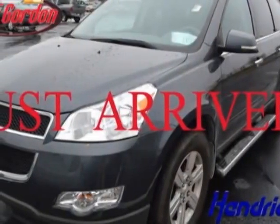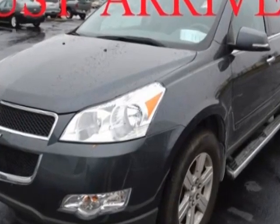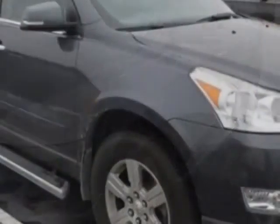Come take a look at the certified pre-owned 2011 Chevrolet Traverse. This Traverse has just under 53,500 miles. For your protection, a warranty is available for this vehicle.